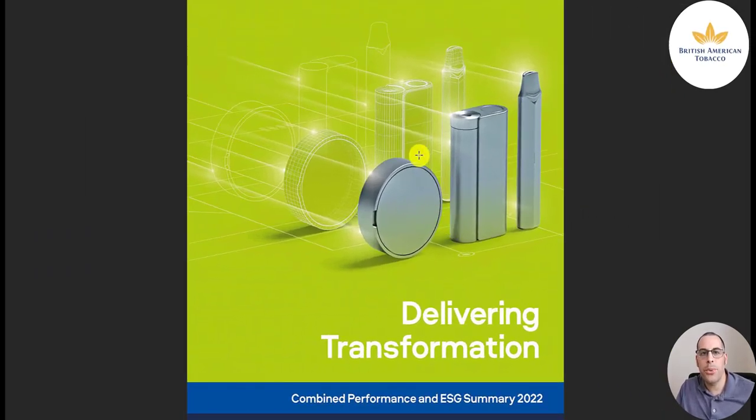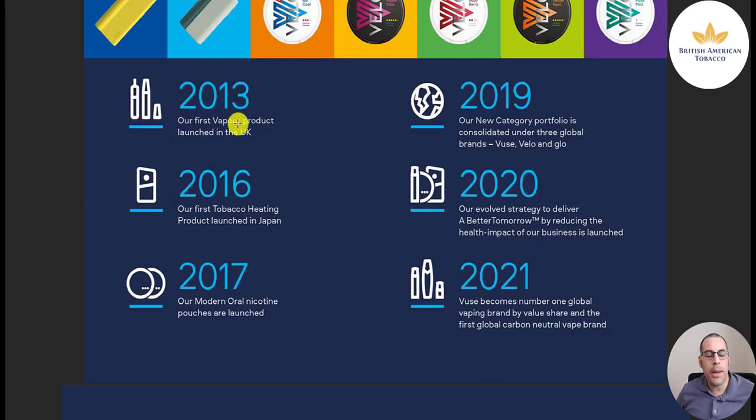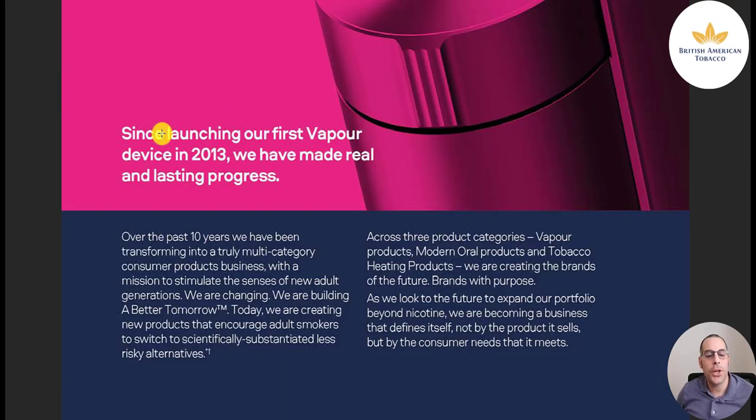Let's go through their earnings slides from their 2022 performance — delivering transformation. A decade of transformation: 2013, first vapor product launched in the UK; 2016, first tobacco heating product launched in Japan; 2017, modern oral nicotine pouches launched; 2019, new category portfolio consolidated under three global brands — VUSE, Velo, and Glow; 2020, strategy to deliver a better tomorrow launched; 2021, VUSE becomes the number one global vaping brand by value share and the first global carbon neutral vape brand.